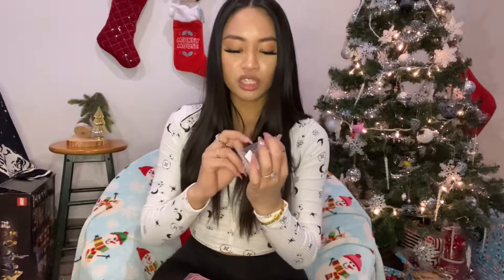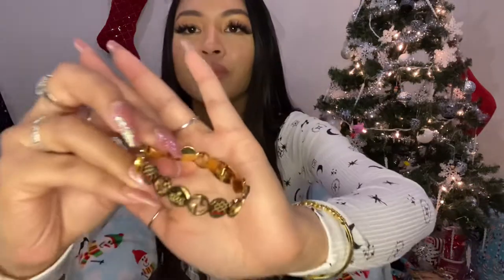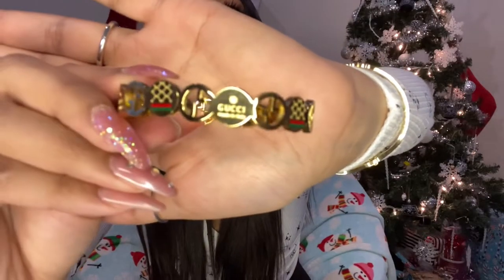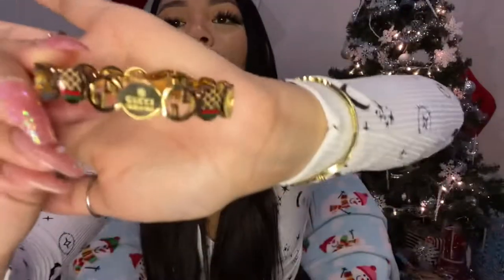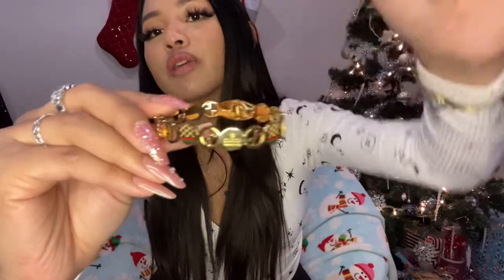Okay so the next bracelet I got — look at this cute little jewelry bag with little moons, like a little Sailor Moon moment! This next one is a Gucci bracelet, also $26, also gold and also stainless steel. Here's what it looks like — it's got the little Gucci right there. It opens and closes the same way. I'm just gonna layer them — so pretty!